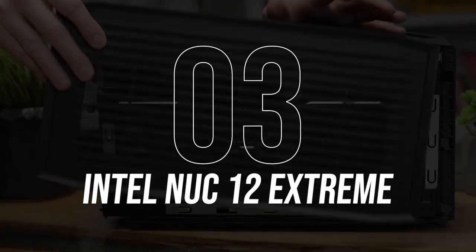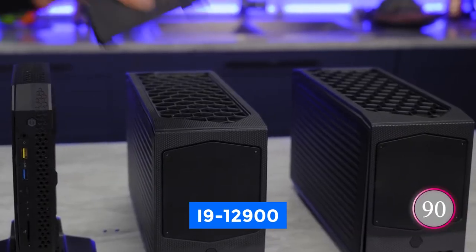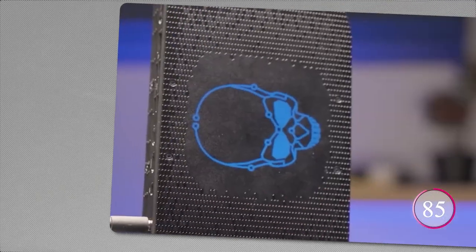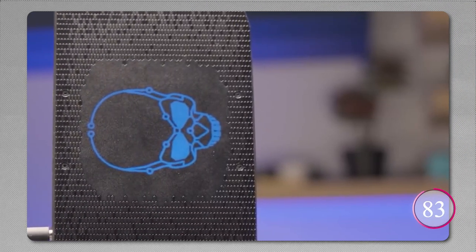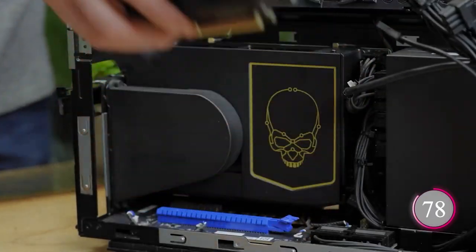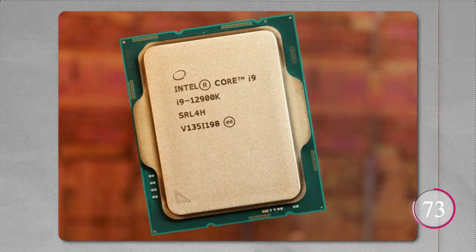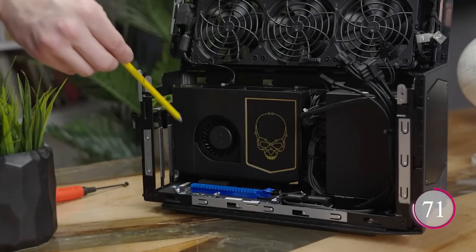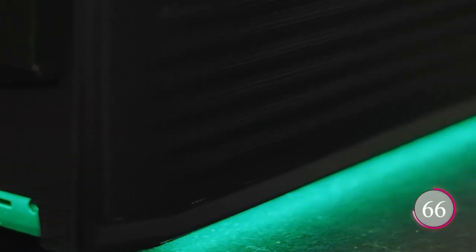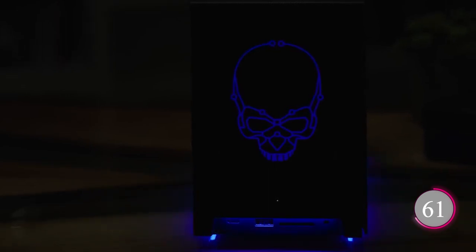Number 3: Intel NUC-12 Extreme. Meet the ultimate computing beast — the 12th Gen Intel Core i9-12900 Mini PC, your ticket to unbridled performance. With a 12th Gen Intel Core i9-12900 processor clocking in at 2.40 GHz up to 5.1 GHz, 16 cores, and 24 threads, it's a performance monster.